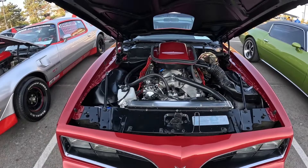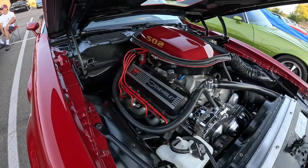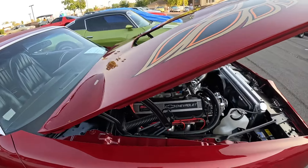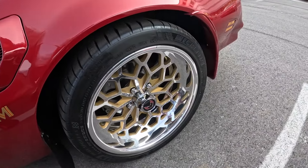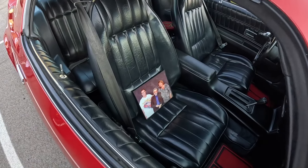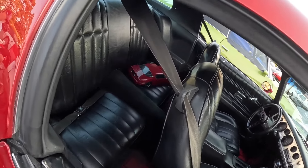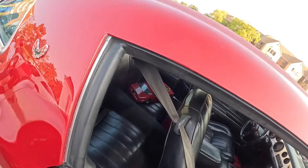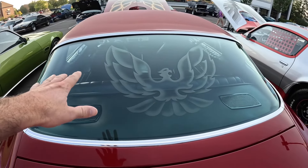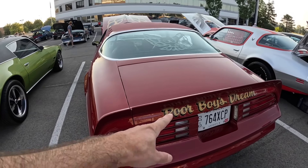Let's check this one out. It is a Poor Boy's Dream - and the engine's not so poor: it's a 502 Chevy motor. That's a big engine. It's got shiny polished snowflake wheels, and he's even got his picture with Burt Reynolds - that's pretty cool. In the back right there, he's got an RC car of his car. And on the rear glass it's etched in with a Firebird emblem. It even says Poor Boy's Dream on the back.